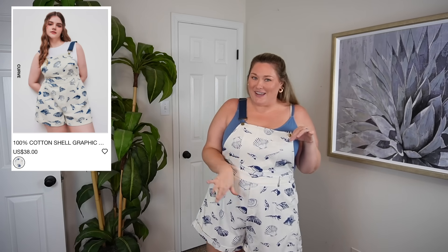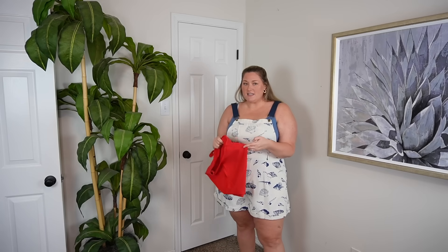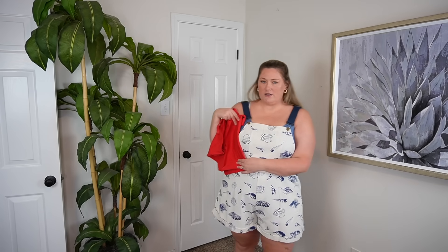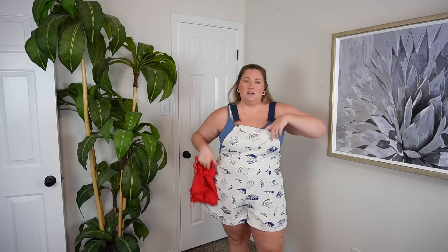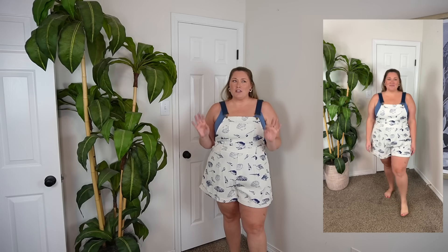We're doing overalls next. I thought I had a white tube top but these are more of an off-white, so I didn't want the stark white contrast underneath. I have this light blue bodysuit from Shapermint, so we're going with that. I do have navy and red — red would be cute, sort of nautical underneath — but I kind of like how the light blue blends in versus standing out. Right off the bat, the fit is phenomenal.